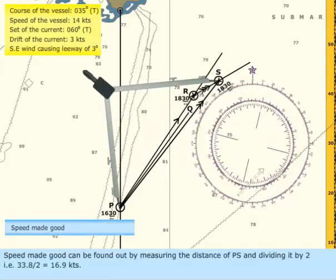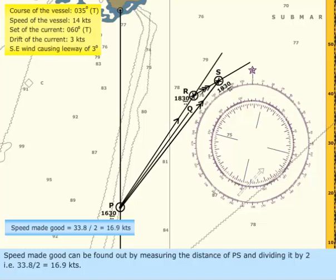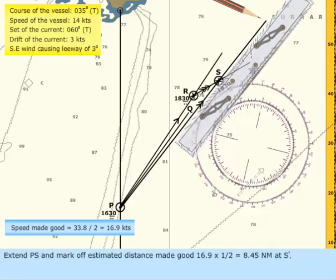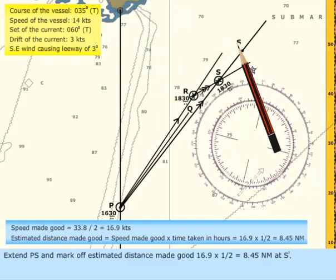Speed made good can be found by measuring the distance of PS and dividing it by 2 — that is, 33.8 divided by 2 equals 16.9 knots. Extend PS and mark off the estimated distance made good: 16.9 multiplied by 1/2 equals 8.45 nautical miles, at S'.